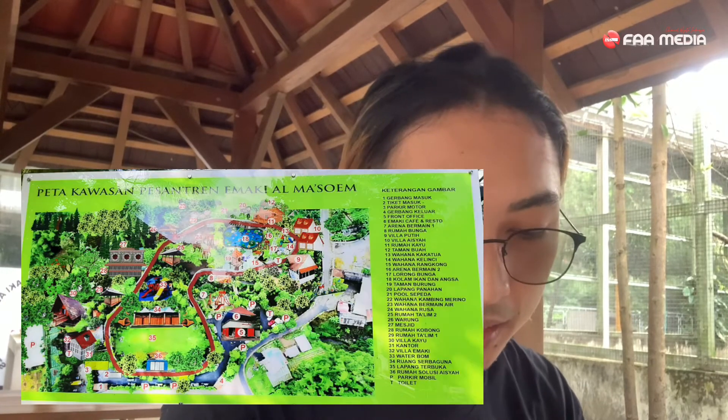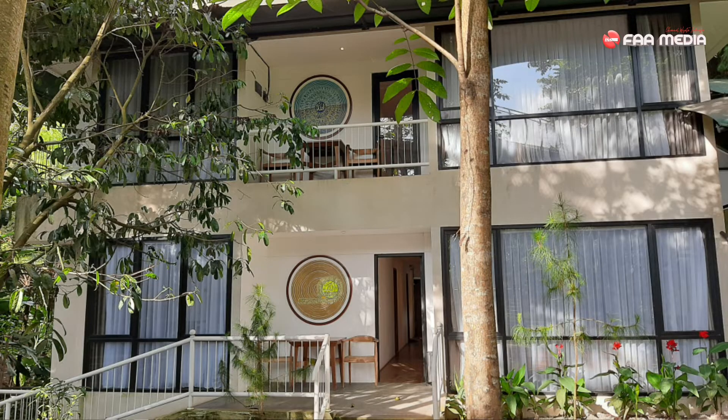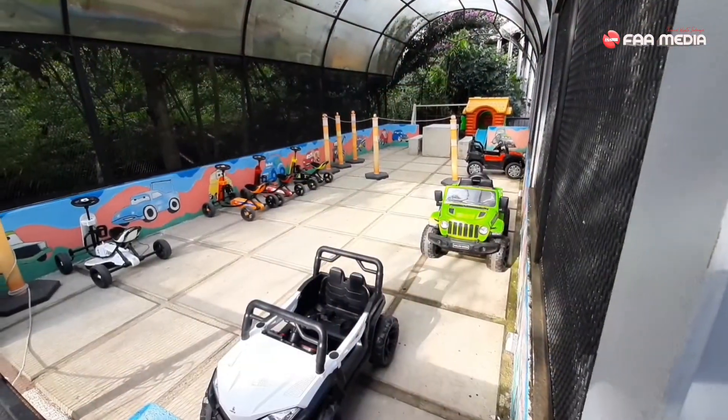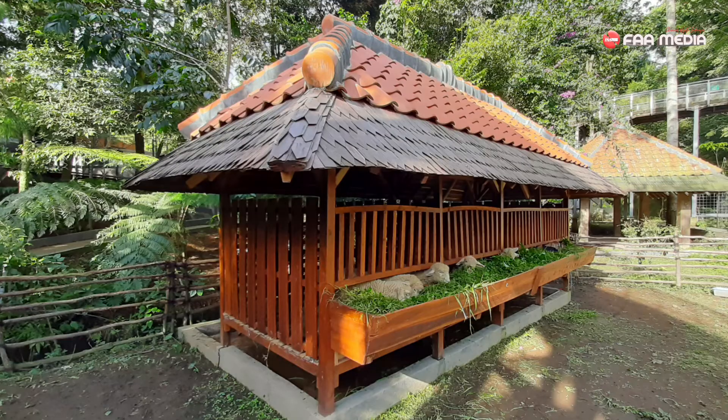Ada apa saja yang ada di MAT Lembang ini? Ada banyak fasilitasnya, ada wahana, mulai dari pesan tren, restoran, kebun binatang, playground, kolam ikan, dan masih banyak lagi. Jadi ini tuh kata saya tadi di awal: ini tuh pesan tren berbasis taman wisata. Banyak edukasi buat anak-anak. Kalian bisa ngasih makan burung-burung, ada kambing, dan masih banyak binatang-binatang lainnya.